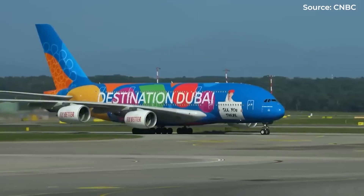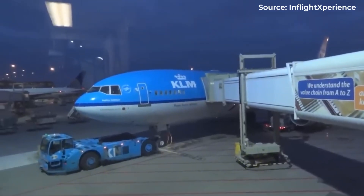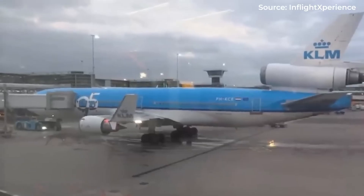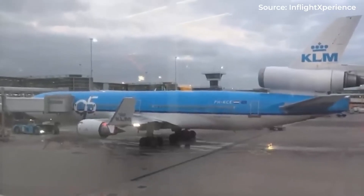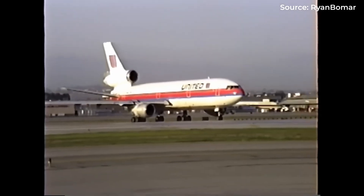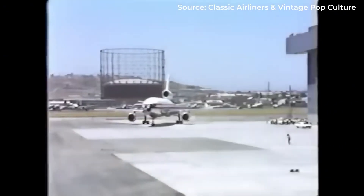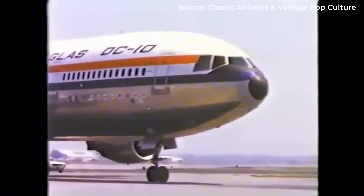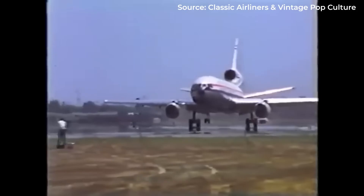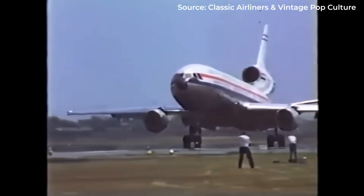This rule made perfect sense at the time. Early jet engines were nowhere near as reliable as today's power plants. Engine failures happened regularly, and flying over oceans or remote areas with just one remaining engine was considered too risky. But here's where it gets interesting: in 1964, the FAA granted three-engine aircraft an exemption from the 60-minute rule.